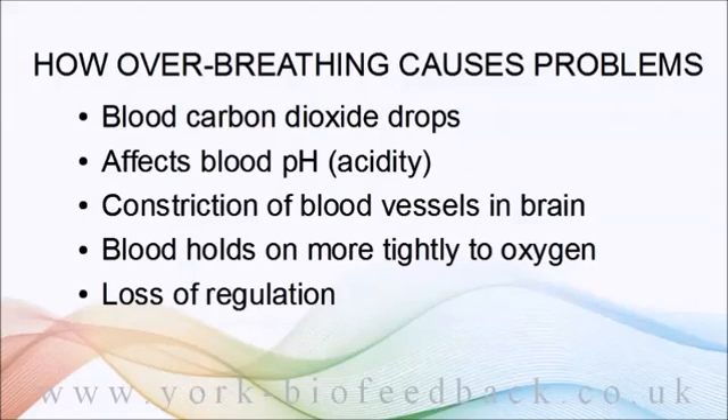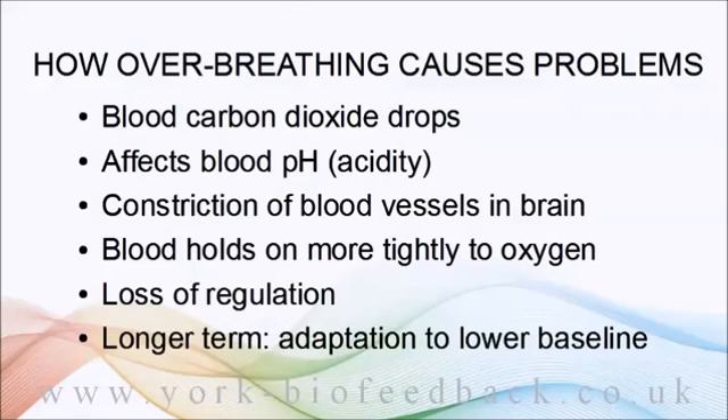If the over-breathing goes on for long enough — and I'm talking maybe as little as just a few hours — the body starts to adapt to this new lower baseline of carbon dioxide. The body makes some adjustments so that blood pH is returned to the normal range.